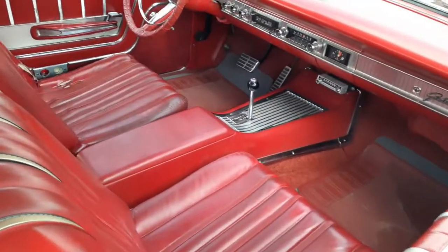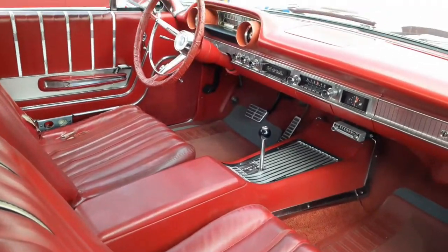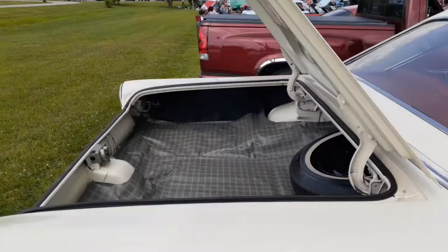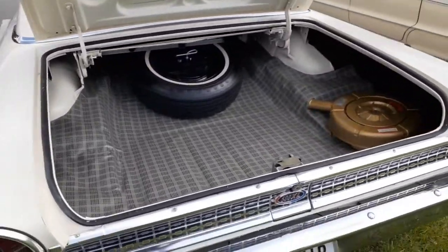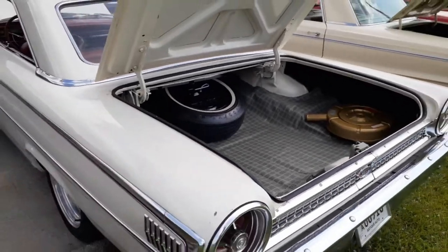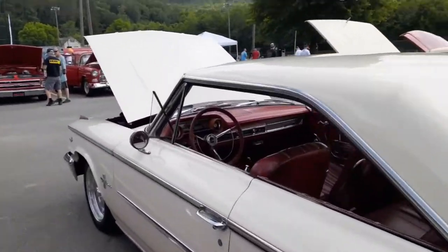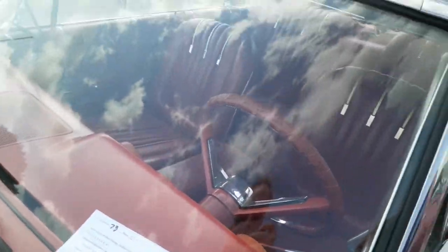Just love that center console — how it just flows in there. Look at the trunk; how many bodies can you get in there? Let's go find out what year this is. I'd say '64, but it's actually a '63 and a half — so halfway there.